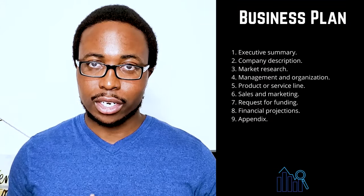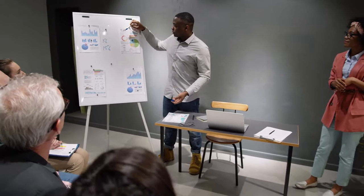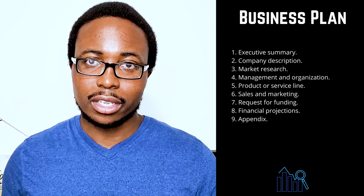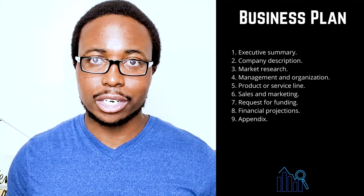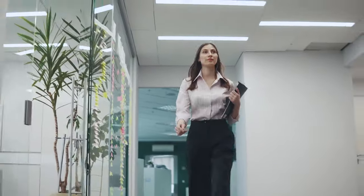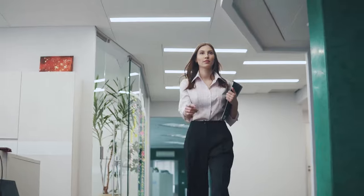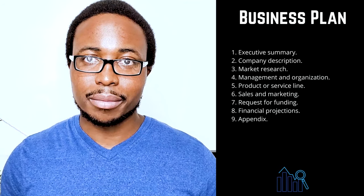Four: management and organization. Tell your reader how your company will be organized and who will be in charge. Describe your company's legal structure — indicate whether you plan to incorporate as a C or S corporation, a general or limited partnership, or as a sole proprietorship or limited liability company (LLC). Use an organizational chart to show who is in charge of what, and demonstrate how each individual's unique experience will contribute to the success of your venture. Consider including resumes and curriculum vitae for key members of your team.